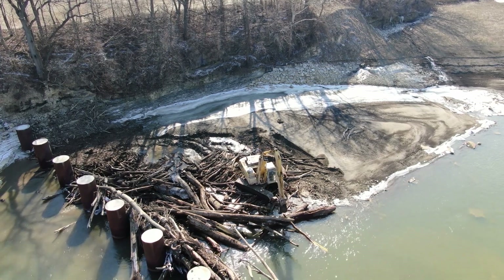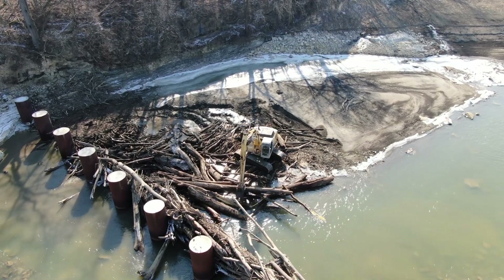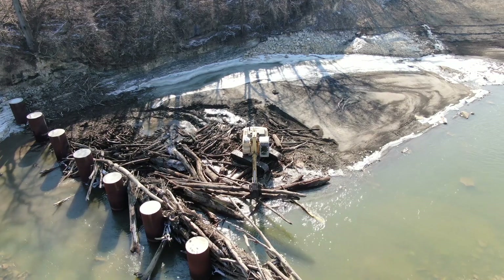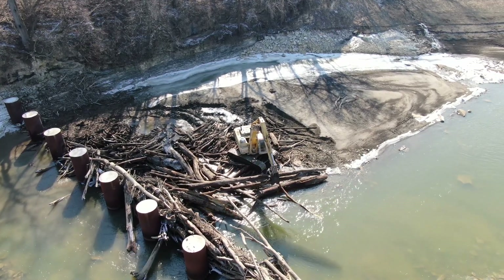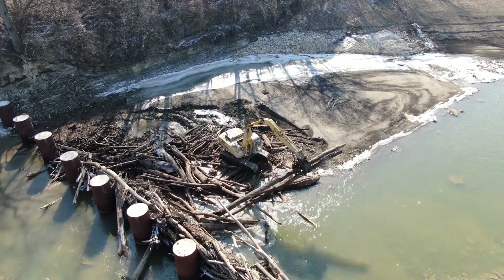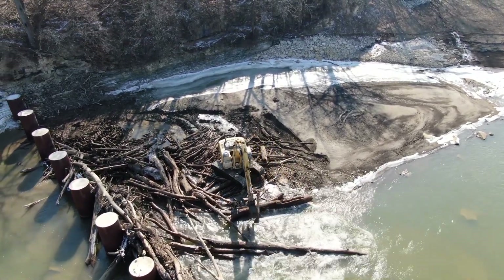Hello everyone, this is Bruce with Aero Viewpoint. We're down on the Sandusky River in Fremont, Ohio. This is below where the old Ballville Dam was, and this is our ice control structure — which I like to call our tree catchers.